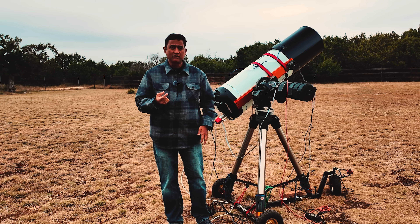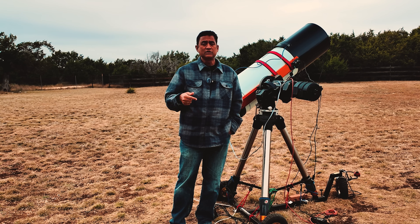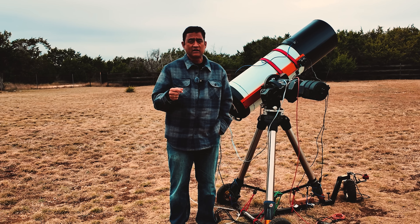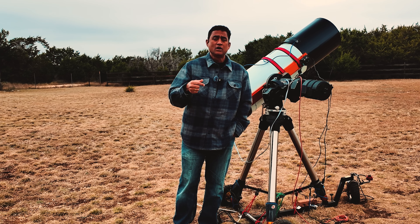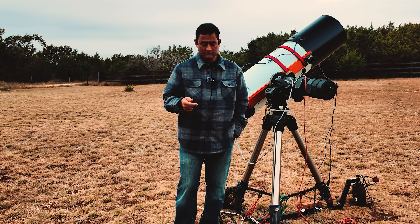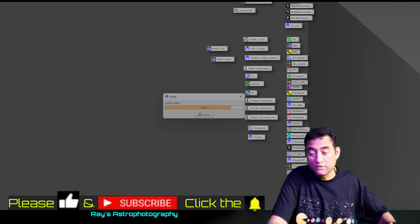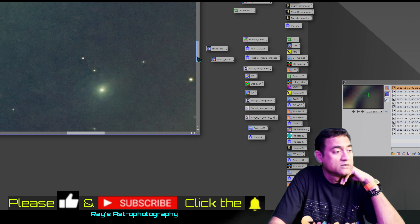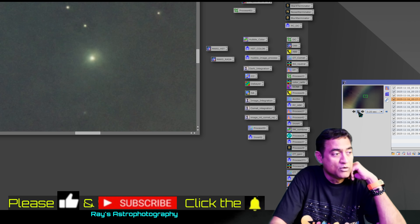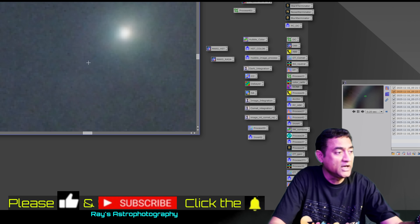Let me show you the pictures I took of Comet 3i. There are three different variations. If you are new to this channel, please click on the subscribe button and the notifications button, and give me a thumbs up. So here is the first set of pictures captured about a month ago. You can see the gas around the comet - they don't look like jets, but more like gas.